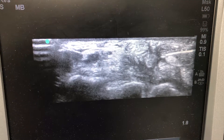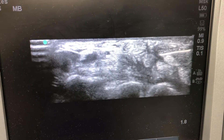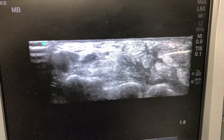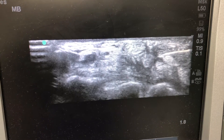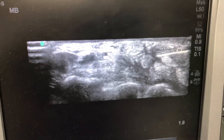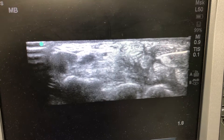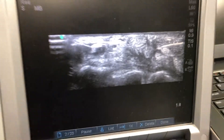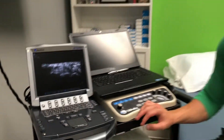Ultrasound is just a very, very high resolution imaging modality. What we're doing in this patient is we're administering medication around the median nerve in the carpal tunnel in order to decrease some of the inflammation associated with the compression in this area. This is a procedure that's done very readily in the office and patients do very well with it.